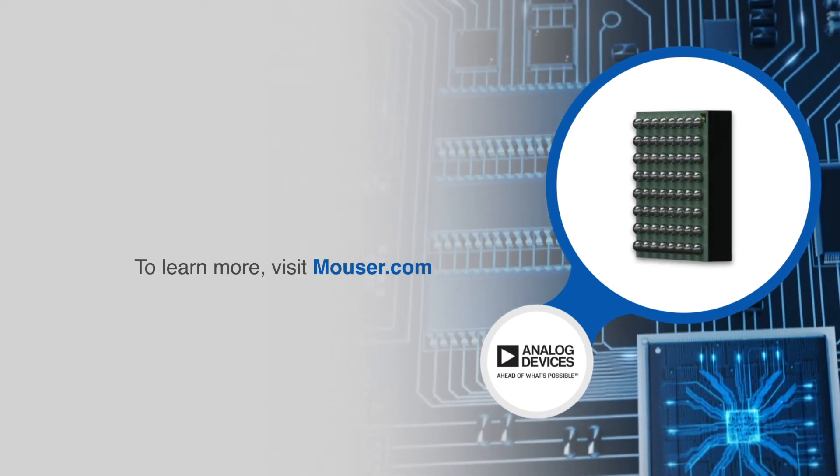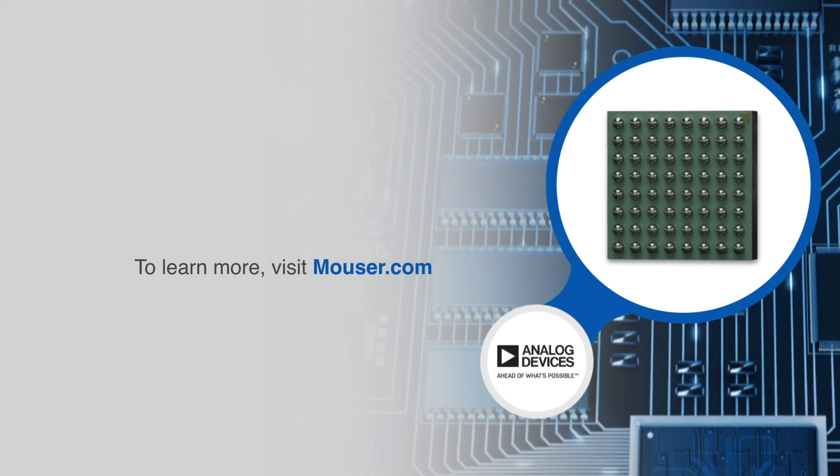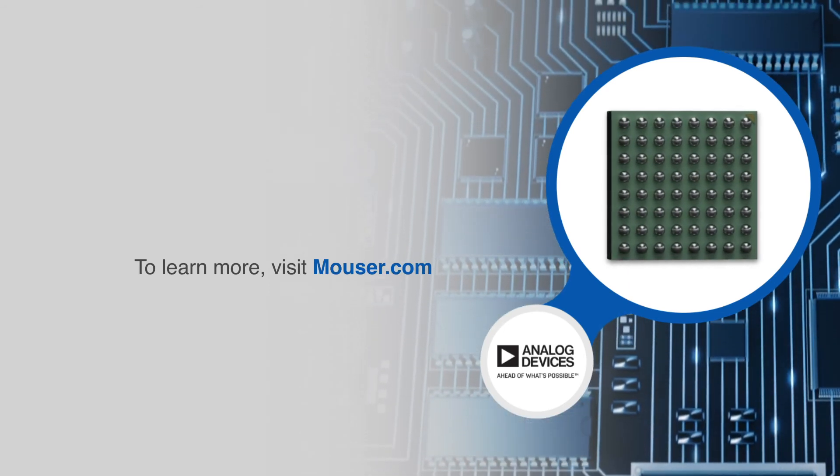For more information on Analog Devices AD4630-24, 24-bit, 2MSPS, dual-channel SAR ADCs, visit Mouser.com.